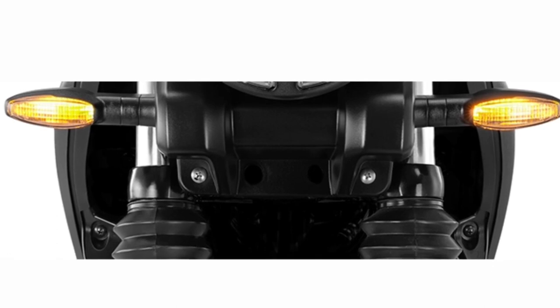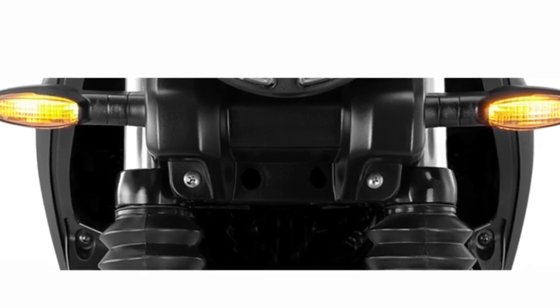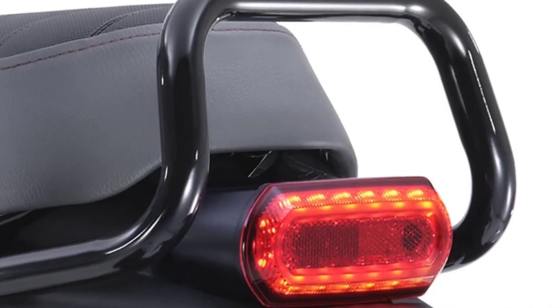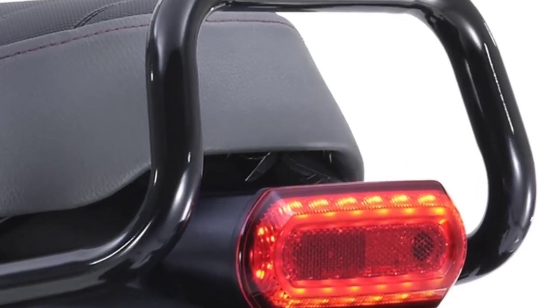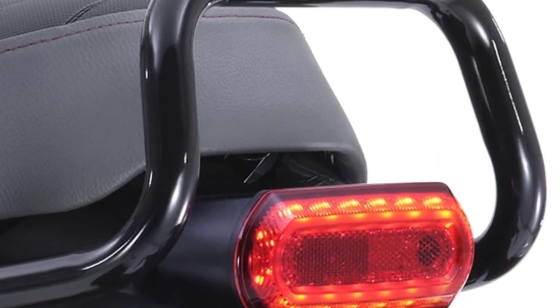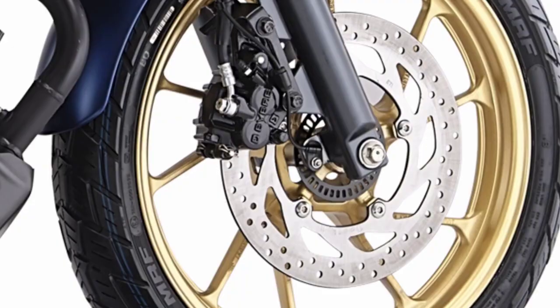LED turn signals signal your unique identity with unmissable front and back LED flashes — a perfect mashup of style and safety. Sleek LED Tail Light. The tail light is an LED unit that lights up in an oval-shaped ring, with the reflector lens positioned in the indented middle section for a classy, clean look.